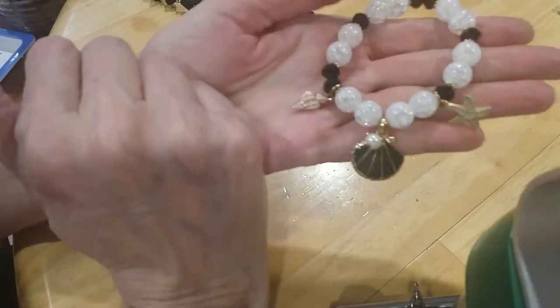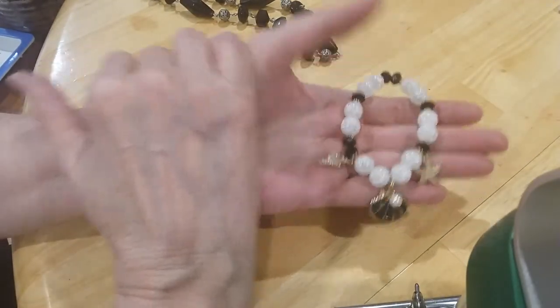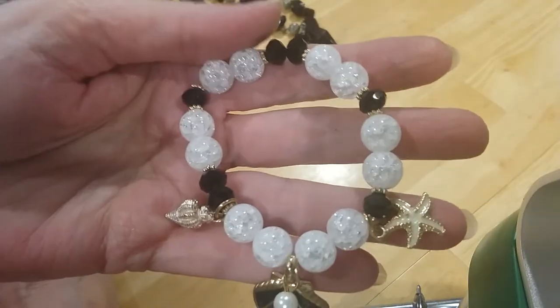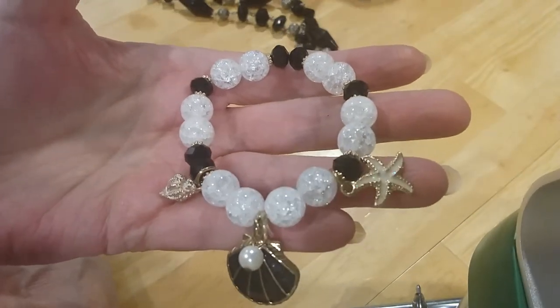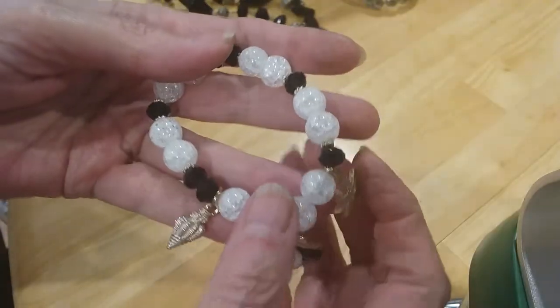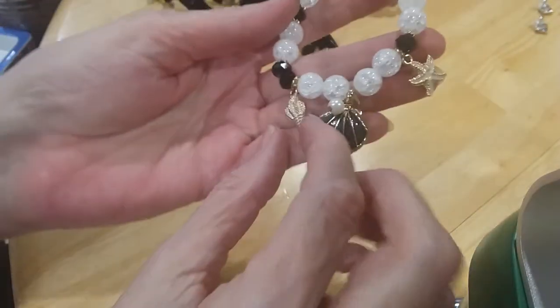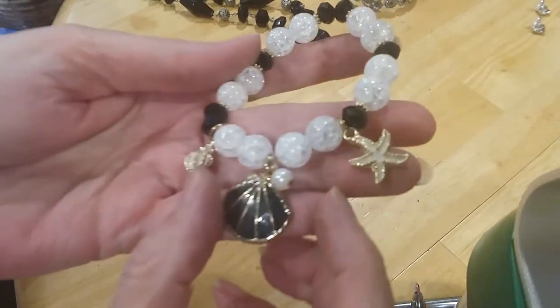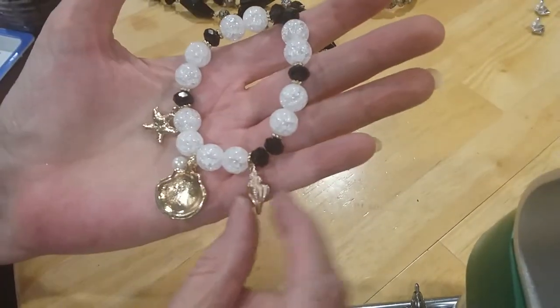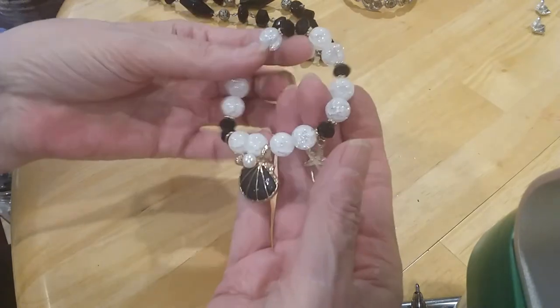And here's some glass — very pretty crackle glass beads and these black ones are also cold. I love the charms on this — this is beautiful! You have your starfish, your regular shell and your conch shell. This one is in great shape too. That's beautiful — love my black and white.